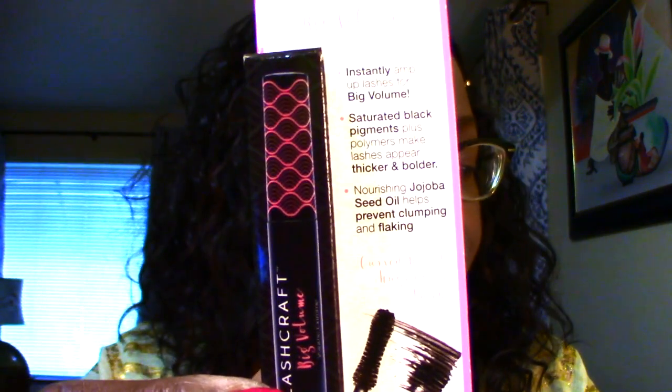Next is the Sephora Lash Craft Big Volume Mascara by Sephora. It says 'buildable breakthrough.' I have so many mascaras, so I'll just add this to my collection. It says it instantly amps up lashes for big volume, with saturated black pigment plus polymers that make lashes appear thicker and bolder. Nutrient-nourishing jojoba seed oil helps prevent clumping and flaking.